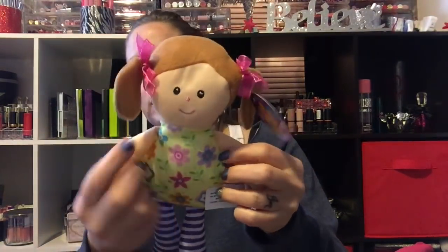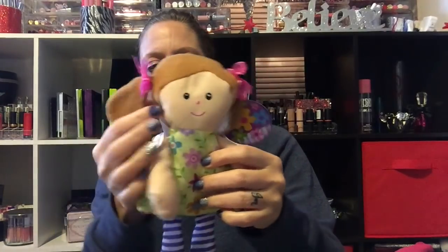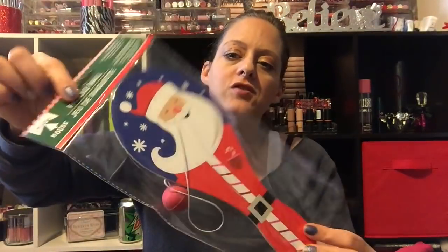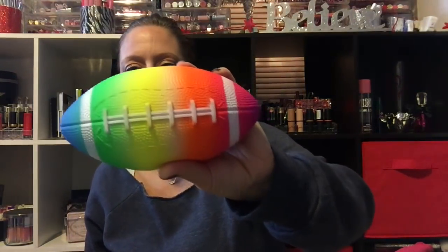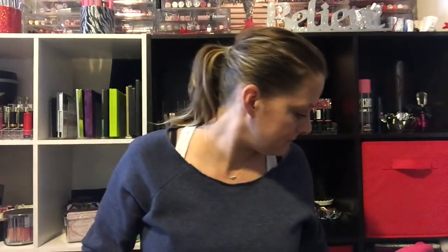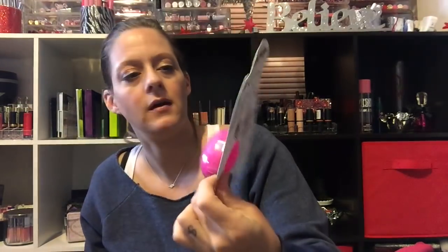I also picked up a little doll with pigtails for Alex — she loves babies. I also got a pair of mittens for Alex. For Adri I got a paddle ball — she loves trying it even though she gets frustrated. I also got a rainbow colored little football for Alex.